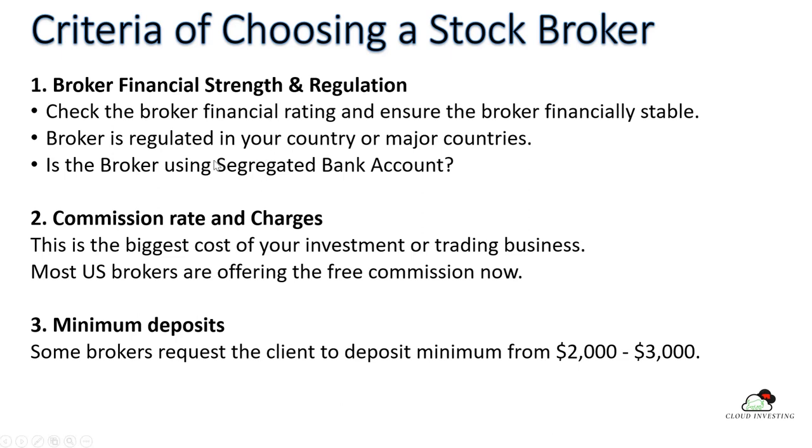The second criteria is commission rates and charges — this is the biggest cost in your trading business. The good news is most US brokers are now offering zero commission. Even those that do charge commission, it's about $1 per trade. The third criteria is minimum deposit. Some brokers require a minimum deposit of two to three thousand dollars, while others have no minimum deposit — it depends on the broker.